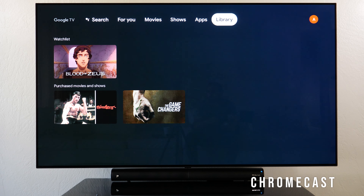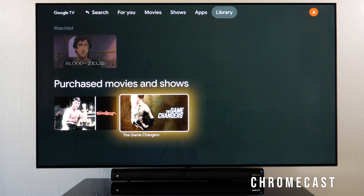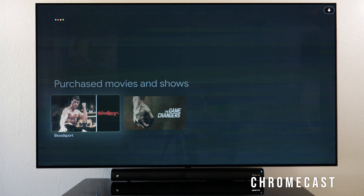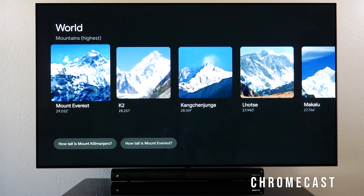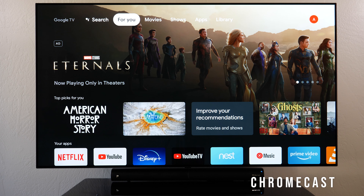In the library, any movies bought on YouTube or Google will show up — I bought Bloodsport and The Game Changers, so pressing play will start those movies. You can also ask Google Assistant random questions like 'What's the tallest mountain in the world?' and it answers correctly: Mount Everest at 8,848.86 meters.